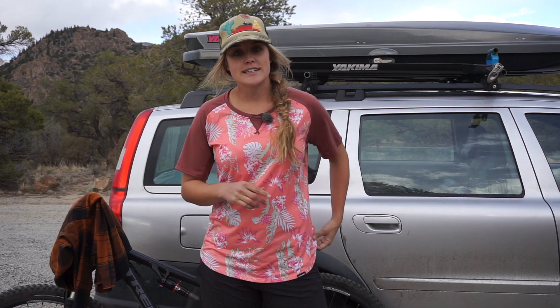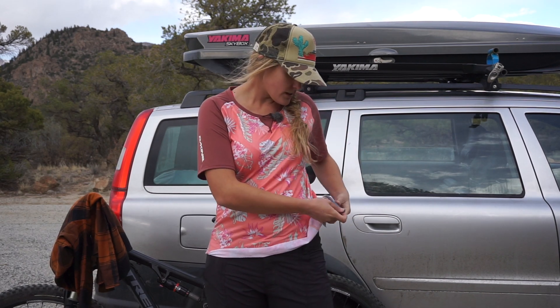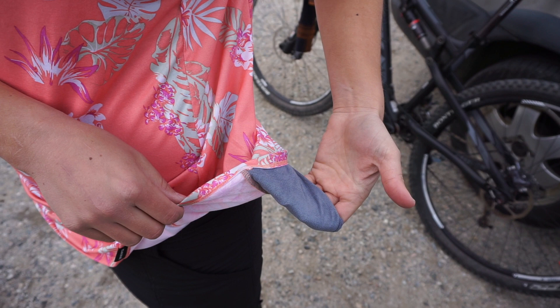One other cool feature that Dakine did on this jersey is they put in a little sunglass wipe right here, which is incredible. Now you can take care of your really expensive sunglasses and be sure not to scratch the lens with this ultra-soft wipe.